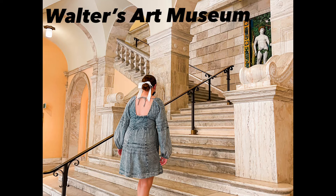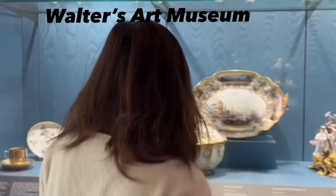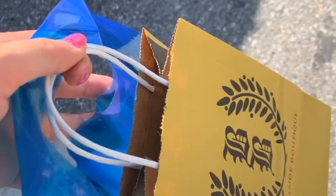First we have the Walters Art Museum. It is farther down on North Charles Street so you're gonna have to take an Uber, but it is free and it's definitely a cool spot to check out if you're into any sort of art or just looking to get out and do something. Sometimes art classes will actually have you go there, so you can do scavenger hunts and things like that — it's a pretty fun spot.